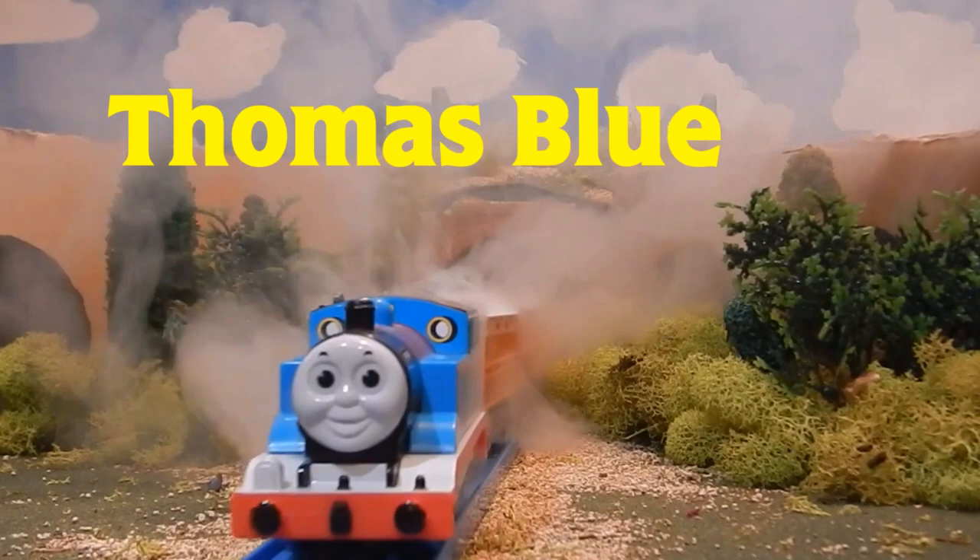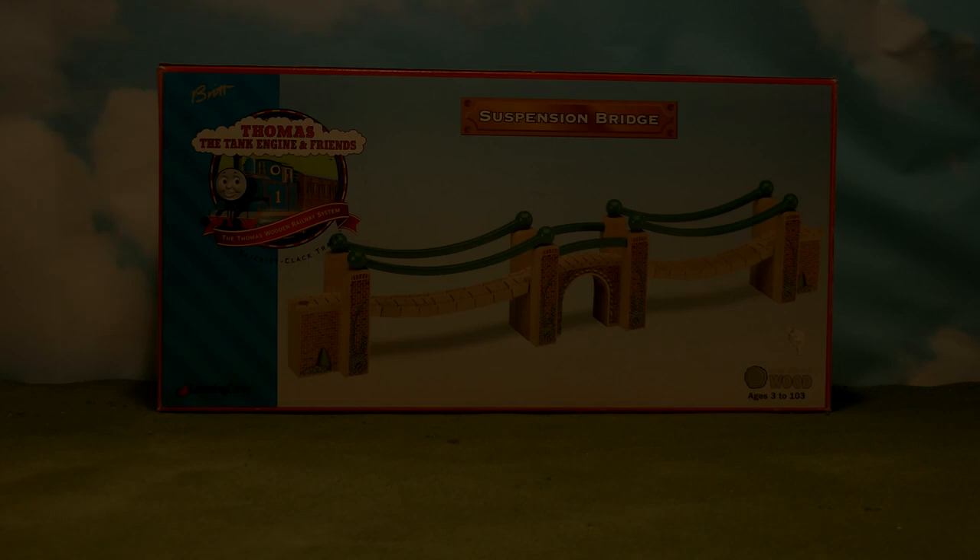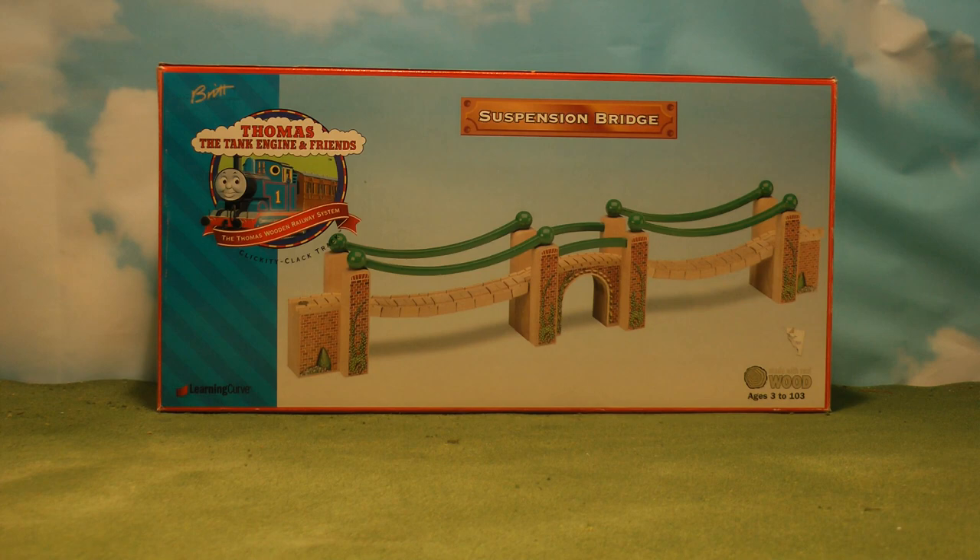I love bridges! Hello everyone, Thomas Blue here again, back for another review. This review is on the Thomas Wooden Railway Suspension Bridge, released in 1998.